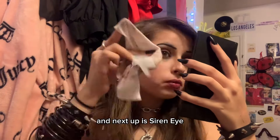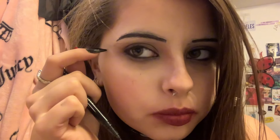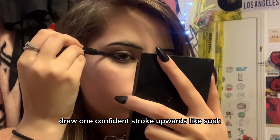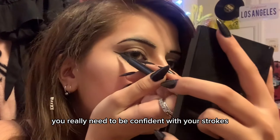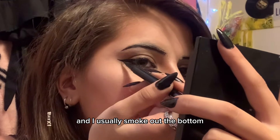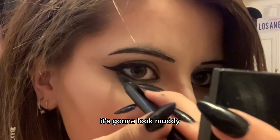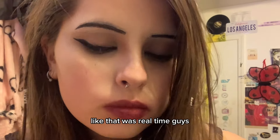Now we're going to remove it and do siren eye. For siren eye, you follow your bottom lash line and you don't put it out — you put it slightly upwards. Draw one confident stroke upwards, like such. With siren eye you really need to be confident with your strokes. Then blend it upwards like such. I usually smoke out the bottom, but you need to be really confident when doing the bottom, because if you aren't it's going to look muddy. Slightly blend it inwards like we do with the doe eye. And this is the final look — that was real time, guys. That's how easy and quick you can do your eyeliner.